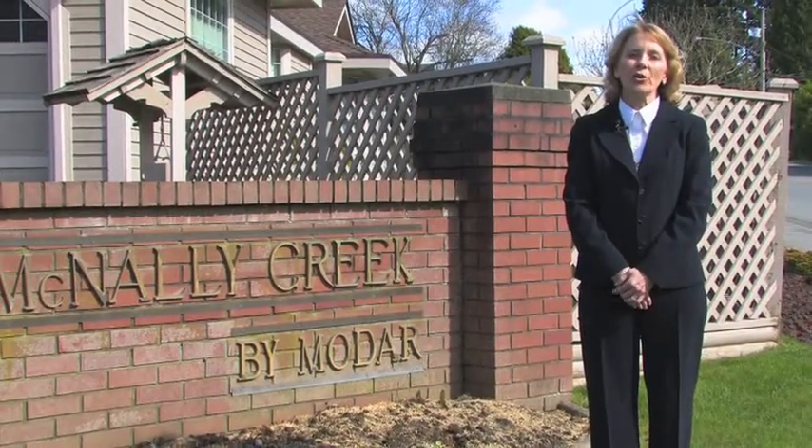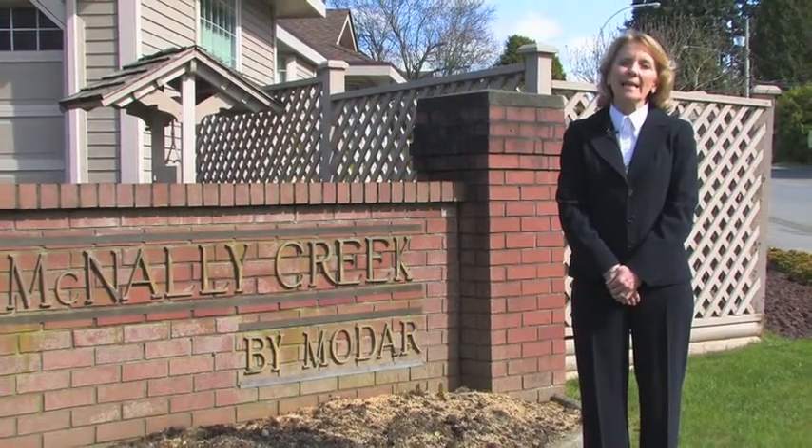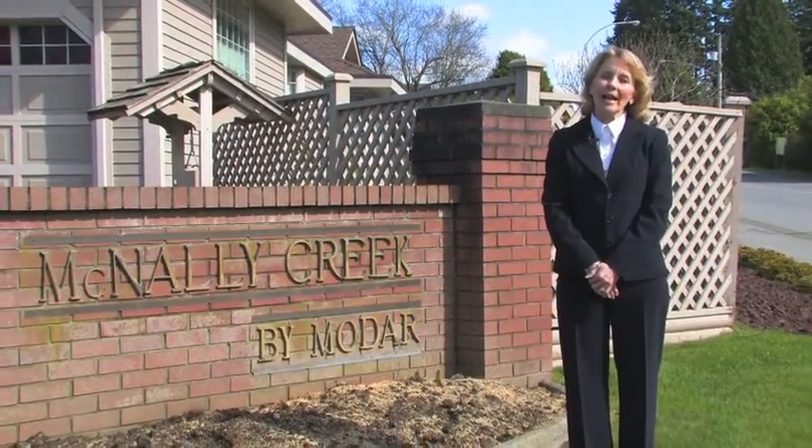We are here today in McNally Creek and the South Meridian Subdivisions. This is located in the east part of South Surrey, White Rock. Commuters love it here because you're within minutes of the freeway and border.